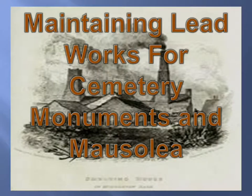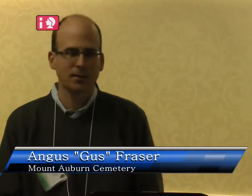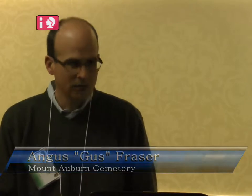I work at Mount Auburn Cemetery in Cambridge, Massachusetts. Mount Auburn is a National Historic Landmark. It was the first of the rural or garden cemeteries in the United States and set the model for many rural cemeteries to follow. It's about 175 acres and we straddle the line of Cambridge and Watertown, Massachusetts. I hope that if any of you have not been to Mount Auburn, that if you're in the Boston area, you'll come and visit and see the grounds.